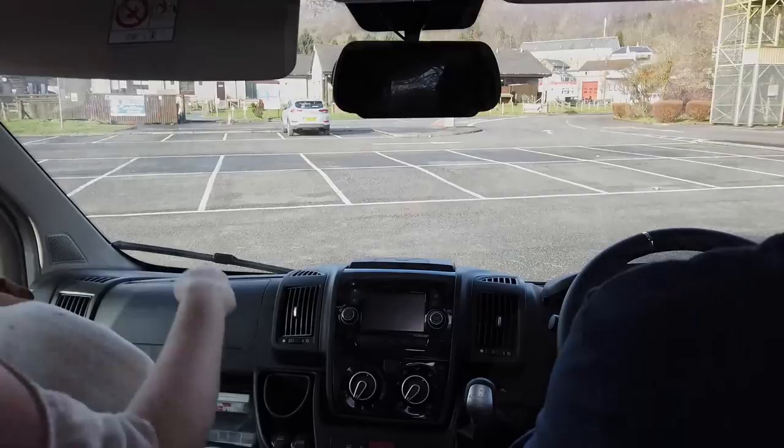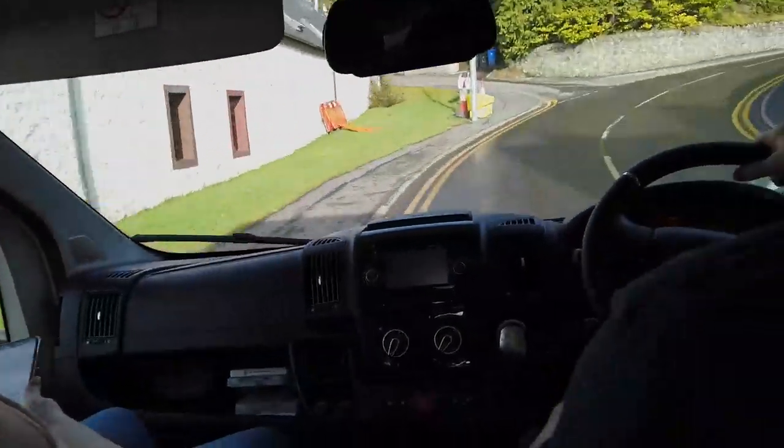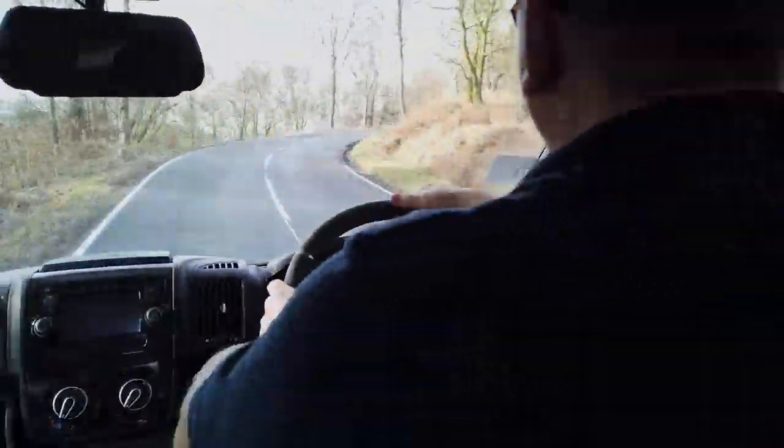We started off one of our previous trips from Aberfoyle, but instead of turning right here, we carried on straight on towards Stronachlacher and Inversnaid. Click on the card I've put up on the screen now for that video.